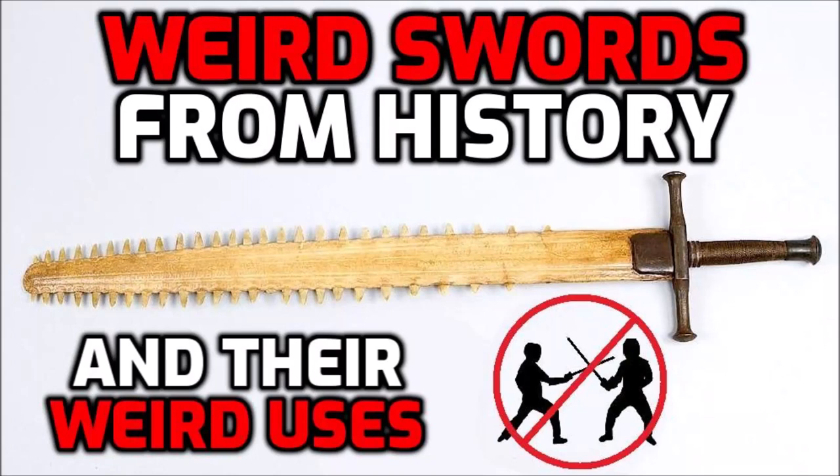Hey there, interwebs! Last month's video was all about some of history's strangest non-combat swords, and in it I mentioned the fact that I had notes for other related swords which were cut from the final script. You can hopefully see where I'm going with this, so let's just jump right into it.